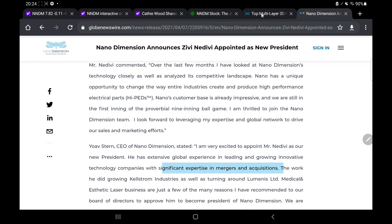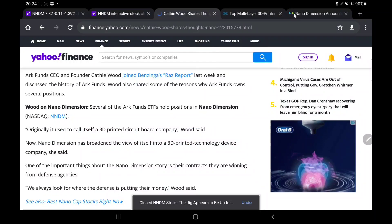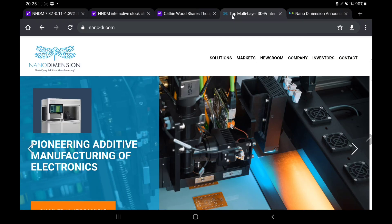NNDM does have a lot of cash on their side. Looking at an article from the 4th of March, NNDM apparently raised over $1.4 billion in the past six months. This definitely could be for an acquisition or something similar, which would be fantastic. With the funds available and now the expertise from the new president Mr. Zivi Navadi, NNDM really is in a very strong position — we could be seeing an acquisition or a merger happen in the near future.